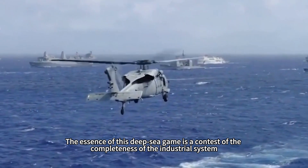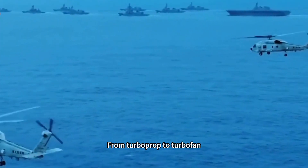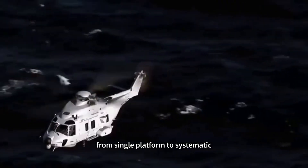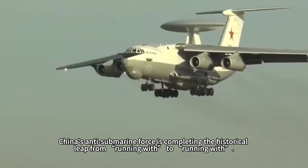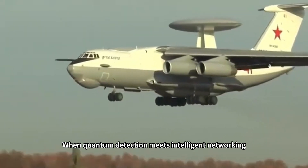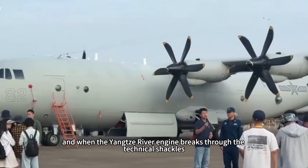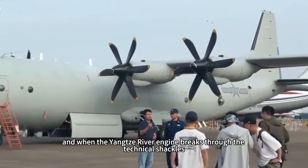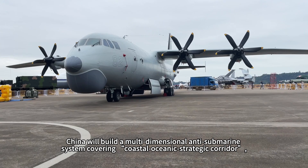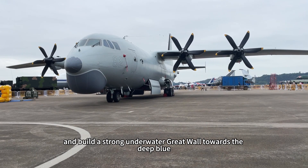The essence of this deep-sea game is a contest of industrial system completeness — from turboprop to turbofan, from analog to digital, from single platform to systematic. China's anti-submarine force is completing the historical leap from catching up to running alongside. When quantum detection meets intelligent networking, and when the Changjiang engine breaks through its technical constraints, China will build a multi-dimensional anti-submarine system covering coastal, oceanic, and strategic corridors — constructing a strong underwater great wall toward the deep blue.